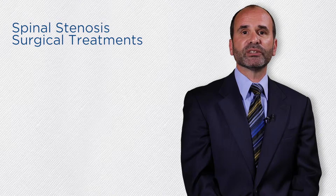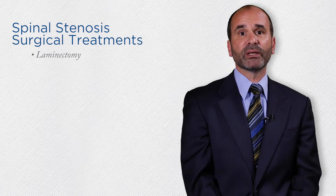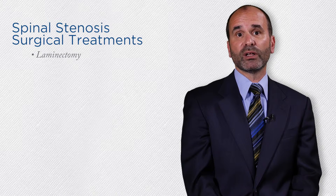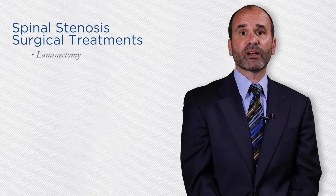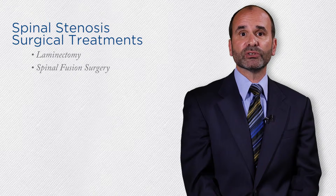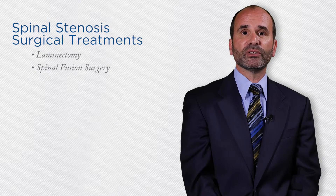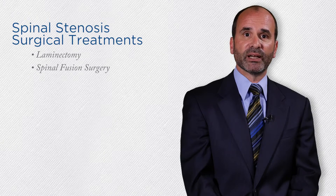For spinal stenosis patients, surgical treatment options may include laminectomy, which involves the removal of the bone and ligaments that are compressing the nerves, with or without spinal fusion surgery, which involves joining two or more vertebrae, thereby decompressing the nerves and restoring stability to the spine.